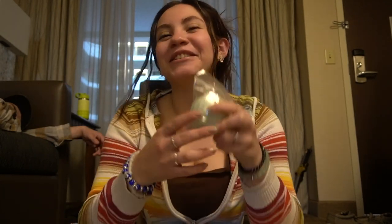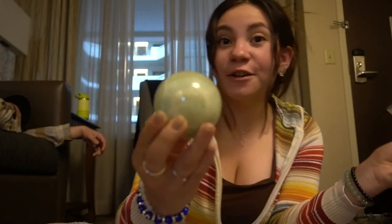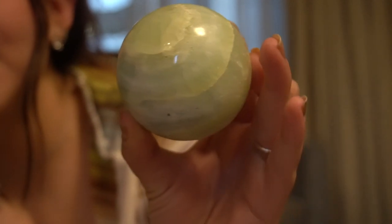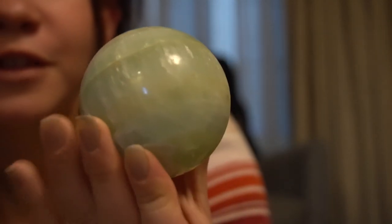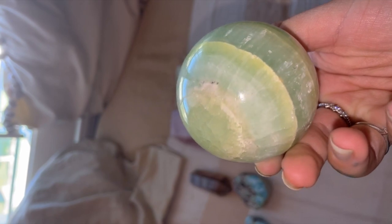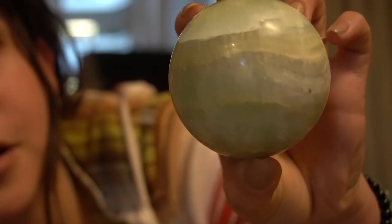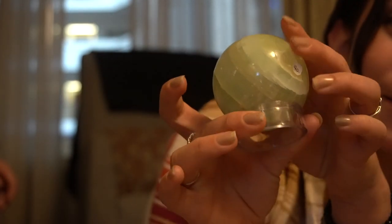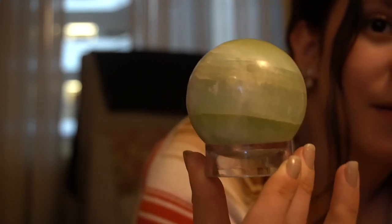We're gonna start with the smaller stuff. I'm gonna start off with this really beautiful sphere crystal — it's pistachio calcite. Look how pretty this is! It's this beautiful mint green color and you can see all of these little details in here. There is also a rainbow in this crystal. He also gave me a little stand for it, so now it can just sit up on my shelf.